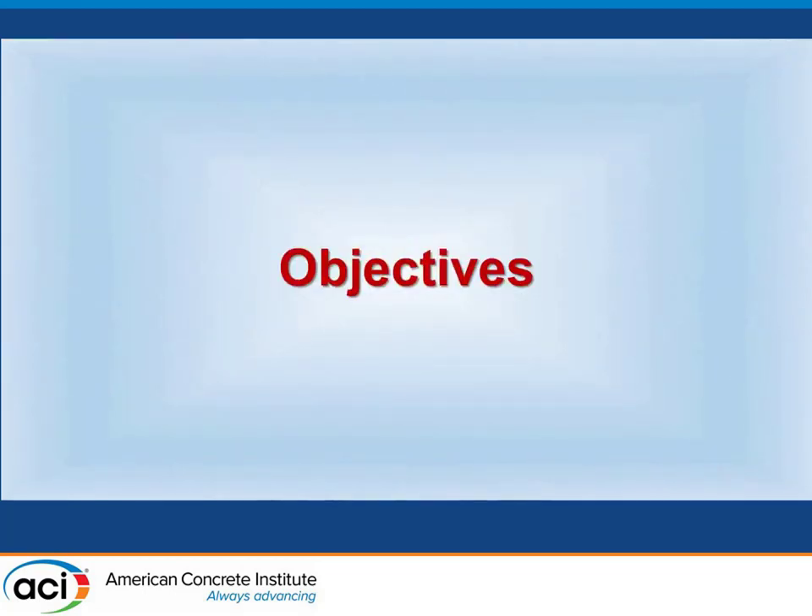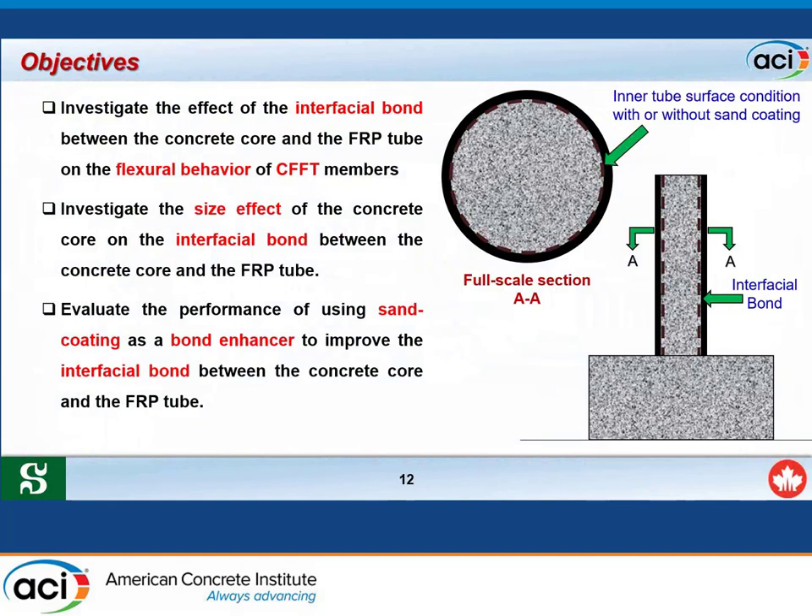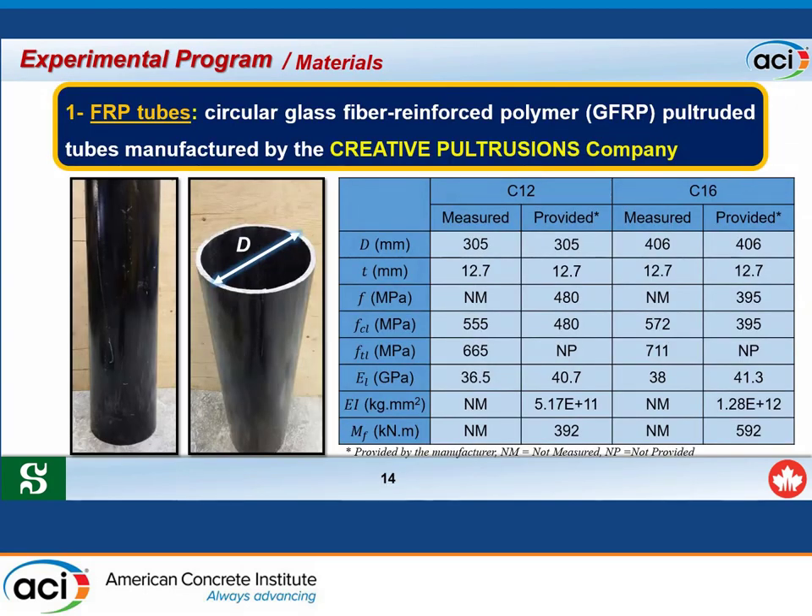The objectives of this study are: to investigate the effect of interfacial bond between the concrete core and the FRP tube on the flexural behavior of CFFT members; to investigate the size effect of the concrete core on the interfacial bond; and to evaluate the performance of sandy coating as a bond enhancer to improve bond between the FRP tube and the concrete core.